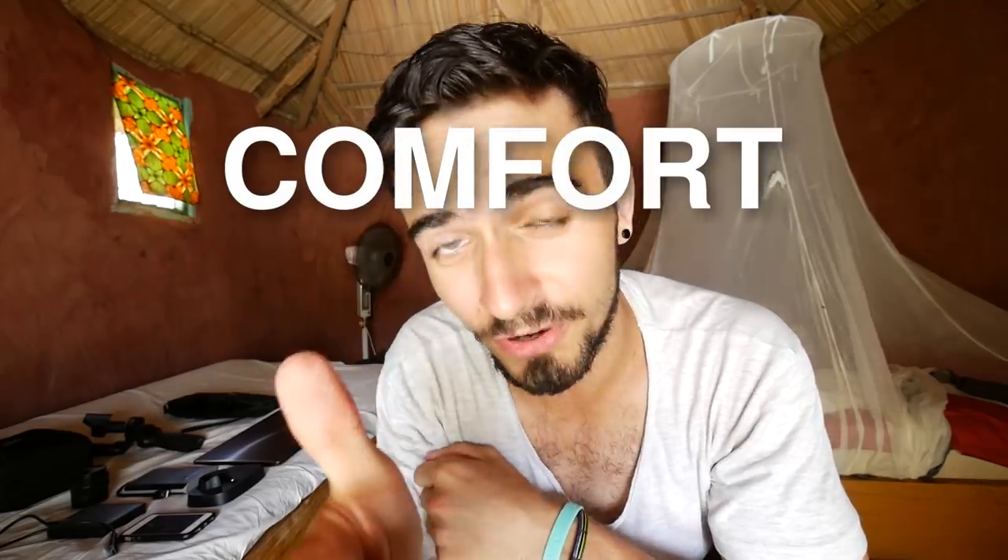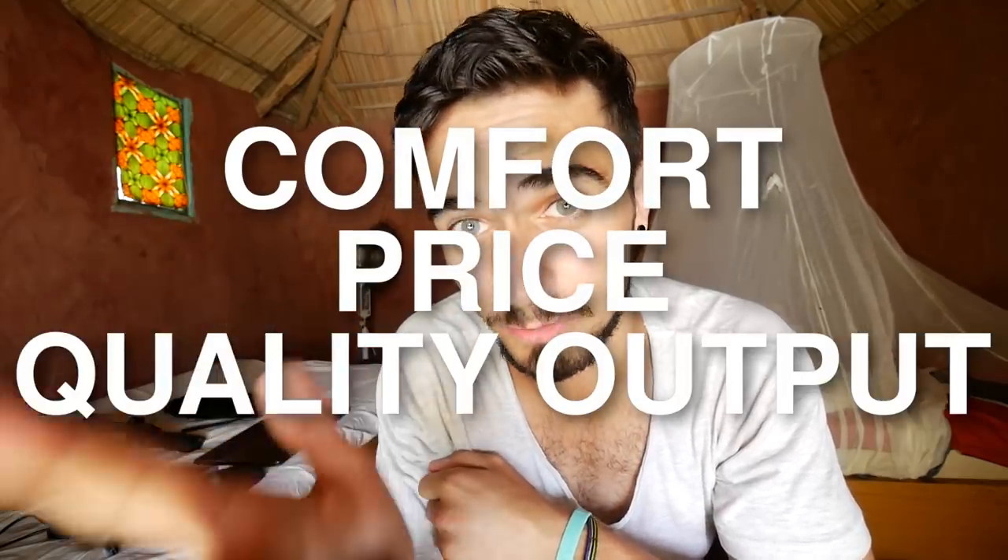So that's the gear I use for my travel vlogs. I always look for the three most important aspects: comfort, price, and quality output — and I believe this is the perfect setup for those three things. I hope you liked this video; if you have any recommendations or questions I'll be glad to discuss it in the comments below. That's it — thank you for watching and see you in the next video!